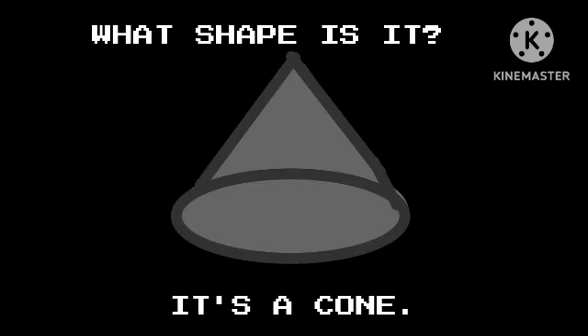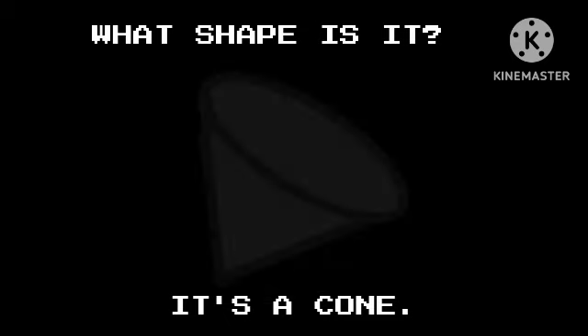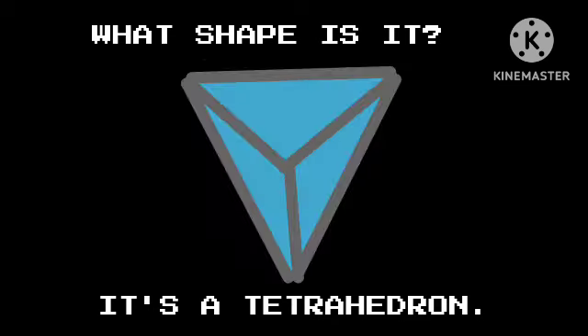What shape is it? It's a cone. What shape is it? It's a tetrahedron.